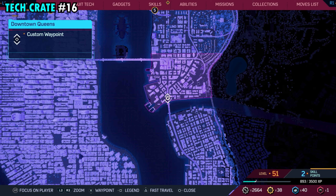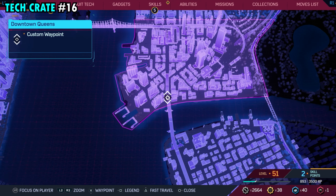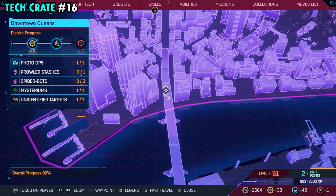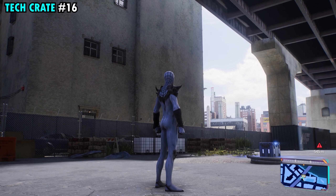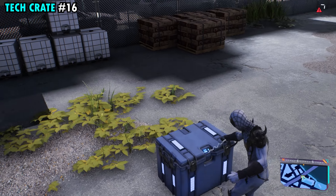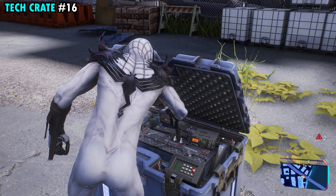Number 16 is going to be found on the southwestern side of downtown Queens, and this one is going to be directly underneath the bridge. If you come right here to where we have the marker and make your way under the bridge, you'll see a whole lot of construction stuff down here, and right in the middle is going to be tech crate number 16.